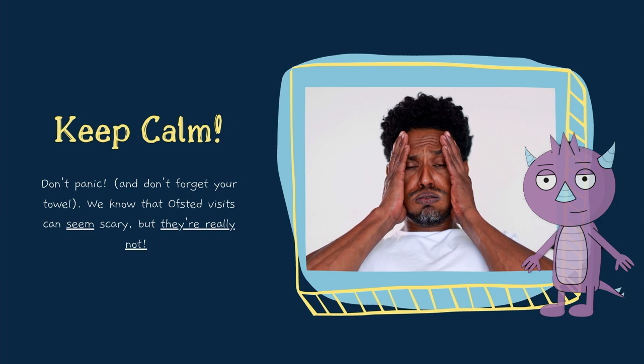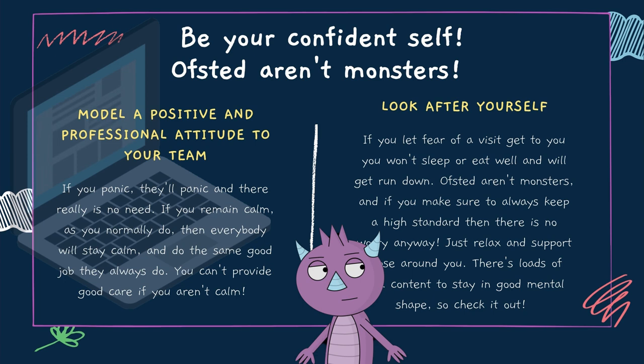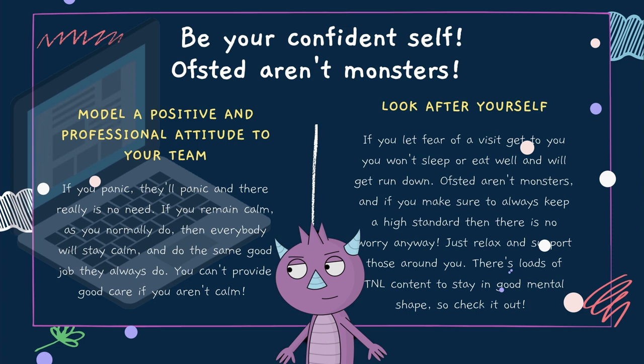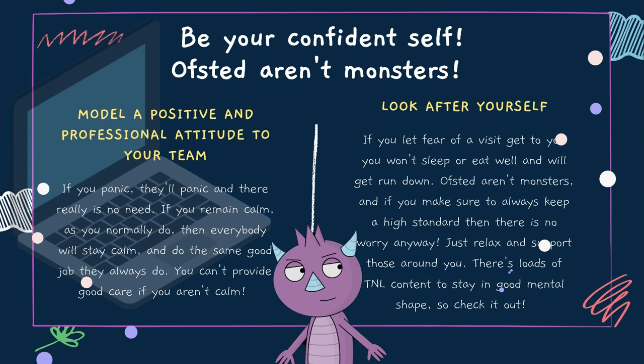Remember to keep calm. For totally fair and obvious reasons, many people find the prospect of a visit from Ofsted intensely worrying. As a leader in your organisation, it's especially important that, even if you are anxious on the inside, you find ways to project a calm and confident approach to your team. Ultimately, an Ofsted inspection is designed to assess the quality of your early years provision, and stressed, anxious and distracted adults don't give their best for the children in their care. We've published a lot of resources to help you look after your own mental health on T&L — but remember, it's just about continuing to do a good job.